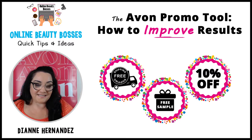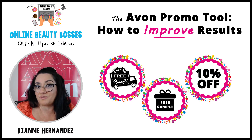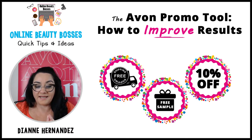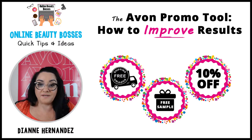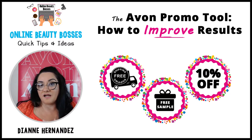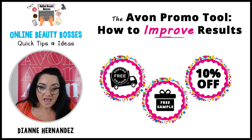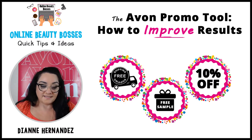Thanks for joining. Today we're going to be talking about the Avon promo tool. We're not going to go over how to use it because Avon does have training, but I want to show our new members and new representatives where to find it and where to find the training. Then we'll go over feedback we've had on the promo tool from representatives who have used it, the results I got when I tried it, and some suggestions that might help improve the results. So let's get started.